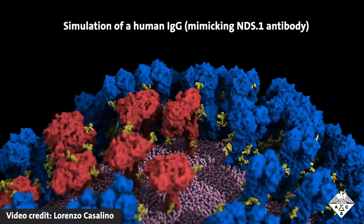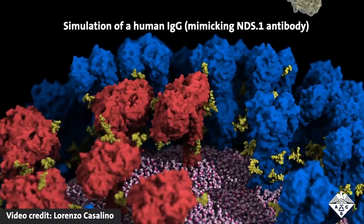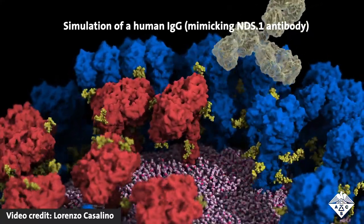First, as the head on neuraminidase tilts, its underside is accessible to an antibody, which could attach and neutralize the virus.